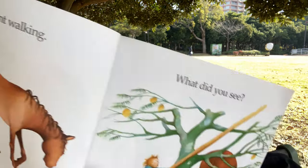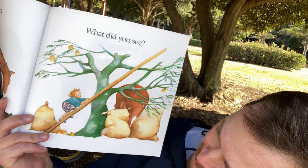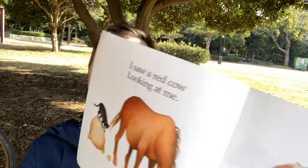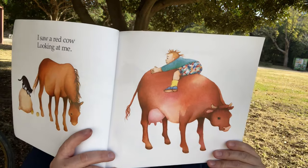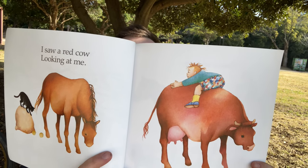I went walking. What did you see? What do you see here? Looks like the back end of something, doesn't it? Do you know what animal that is? I saw a red cow looking at me. And I hear a train behind me — can you hear that? It's a beautiful morning here.